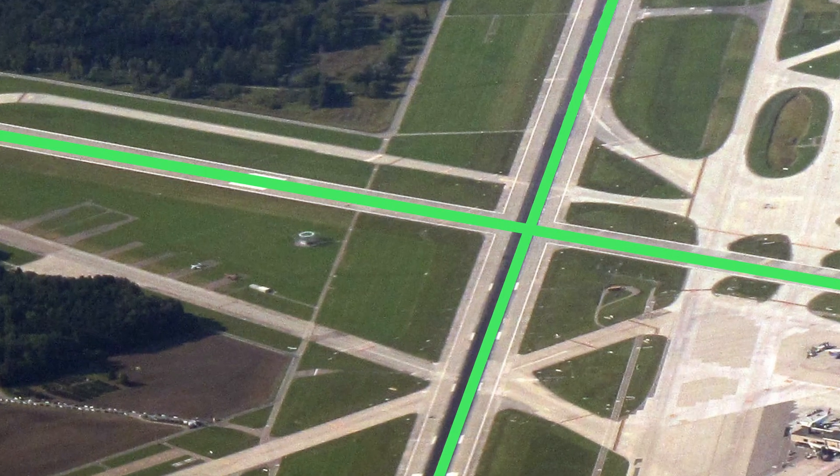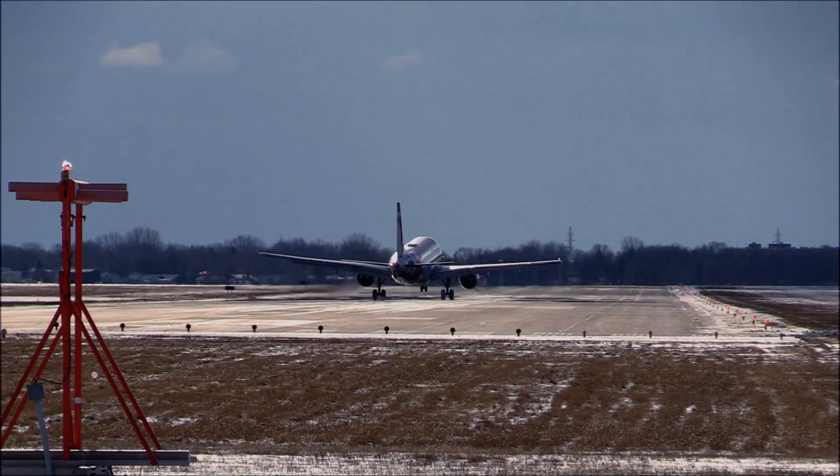It might seem logical for airports to align all runways parallel to each other for simplicity, but that's not how it works. The direction of a runway is determined by the prevailing winds, which can change over time. To help planes take off and land safely, many airports have positioned their runways at different angles, allowing pilots to better align with the wind. The wind direction determines which runway is used for takeoffs and landings, because planes usually take off and land into the wind.